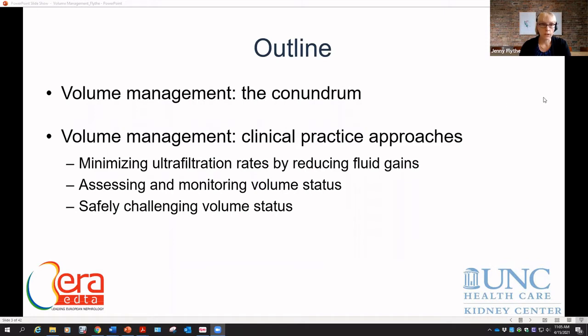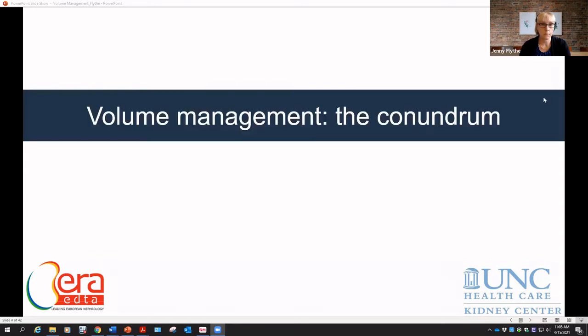For the most part, I'll be focusing on evidence around in-center hemodialysis, though many of the concepts apply to other modalities. But first, this conundrum.